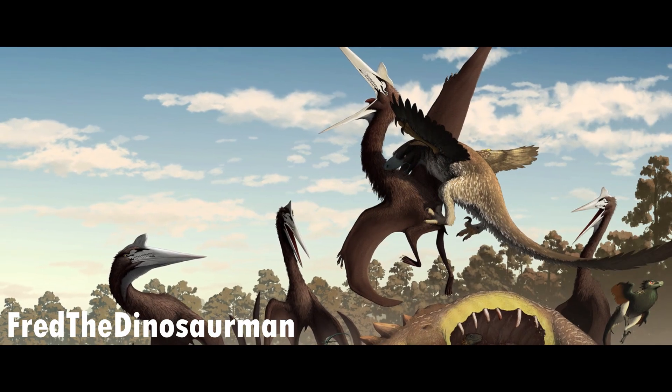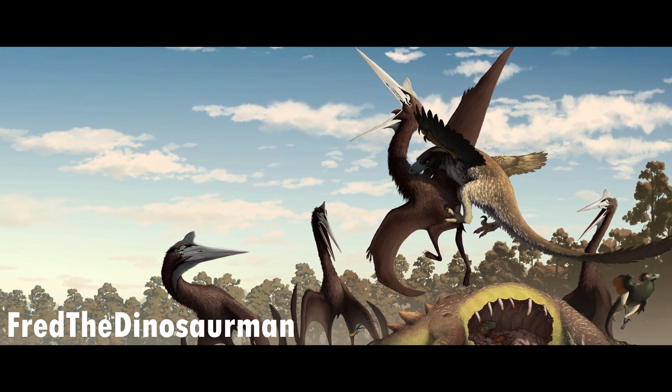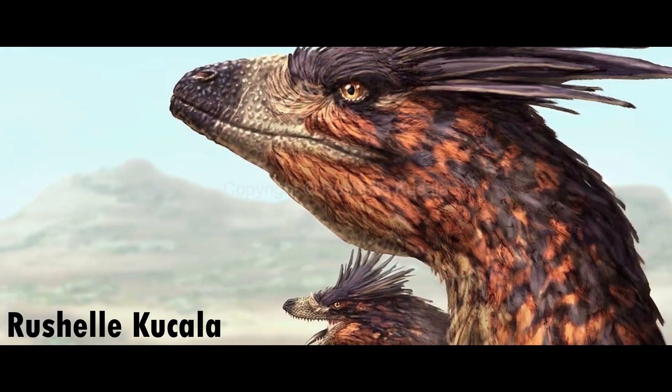Its teeth were serrated front and back, which helped Dakotoraptor pierce flesh and hold on to chunks of meat. Two morphs of Dakotoraptor have been found of similar size, one being more slender and the other being more robust.